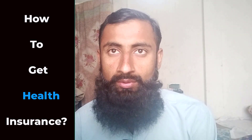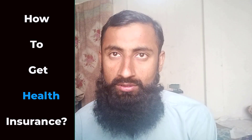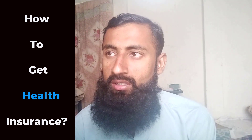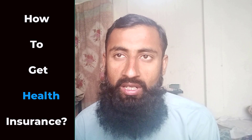Hello guys, in this video I will tell you how to get health insurance. Getting health insurance is essential to ensure that you have access to medical care when you need it. Here are the steps to get health insurance.